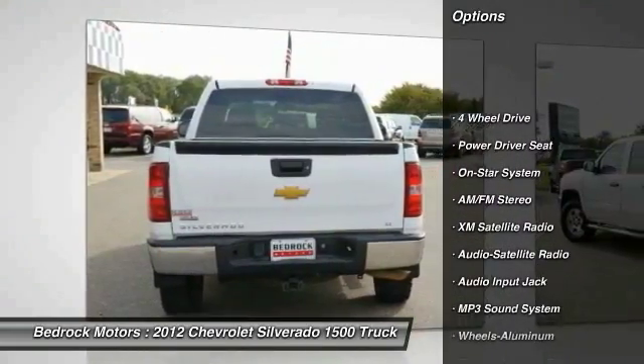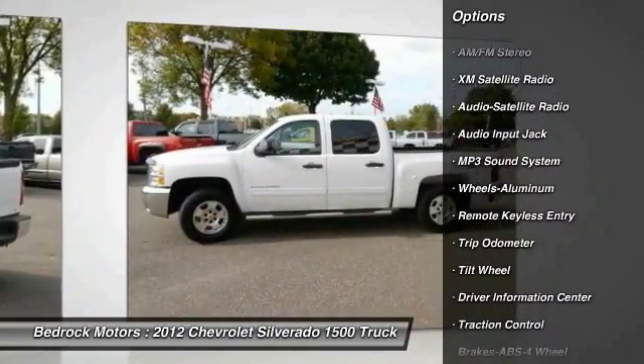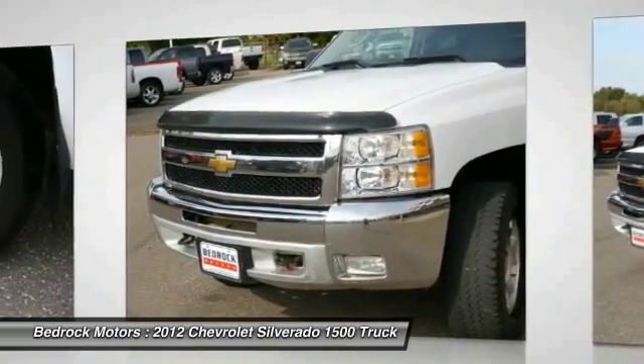XM satellite radio, traction control, anti-lock braking system, running boards, four-wheel drive, air conditioning, power steering, aluminum wheels, cruise control, AM-FM stereo radio.